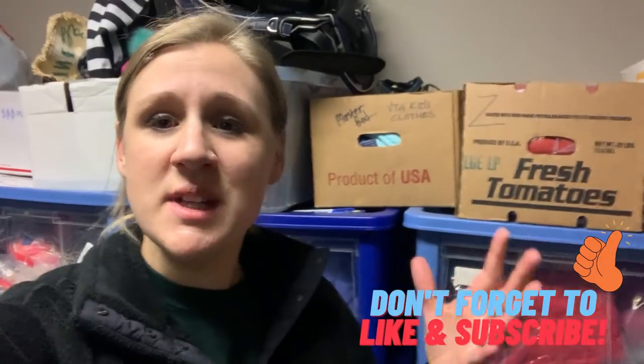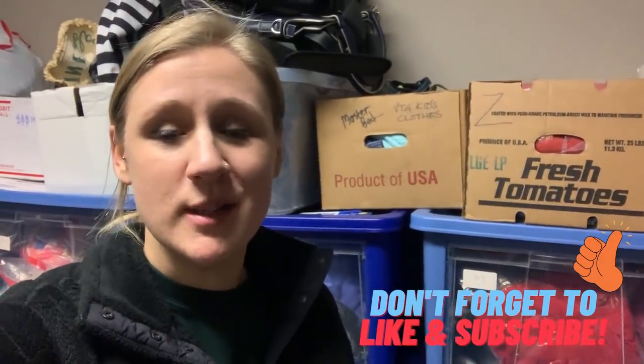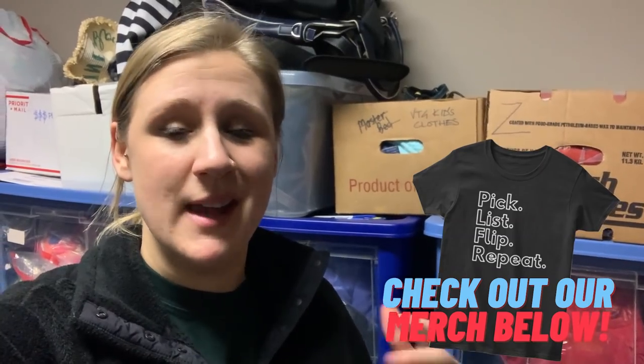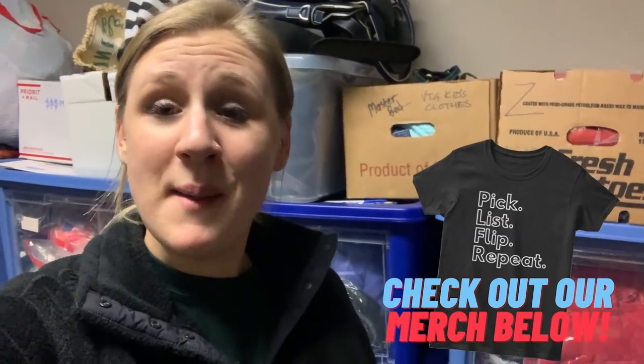Hello again you guys and welcome back to another shipping and sales vlog. In these vlogs I like to show you exactly what has sold in my stores over the last few days, and I pull them from my inventory and tell you a little bit about each item while I grab them and get ready to ship them in my office upstairs.